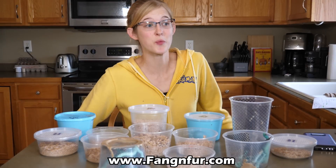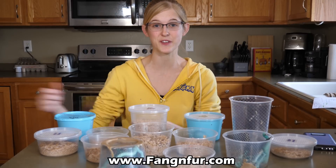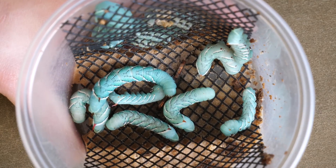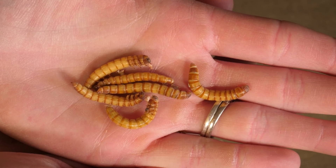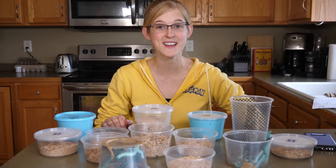Our friends at Fang and Fur — Devin is one of our friends. He runs a business where he sells feeder insects, and he sent us a ton of worms, a huge variety, to give to our reptiles just to see what they like. So I figured I'd make a video to show you the pros and cons and the nutritional value of each species of worm that you can find commercially available.